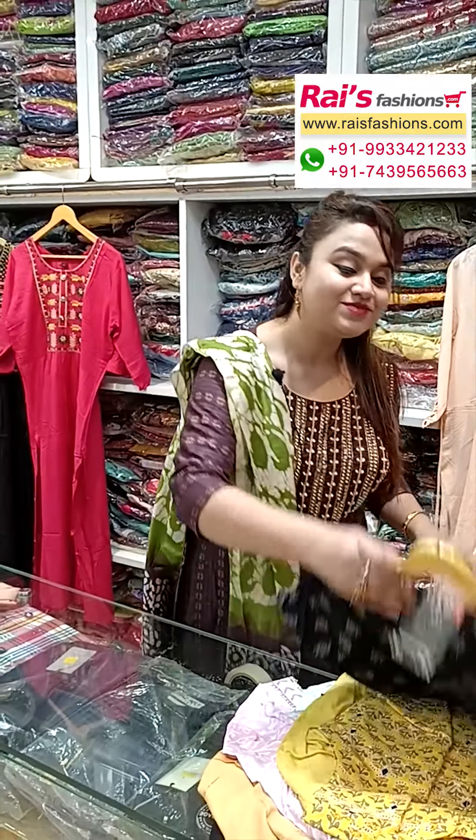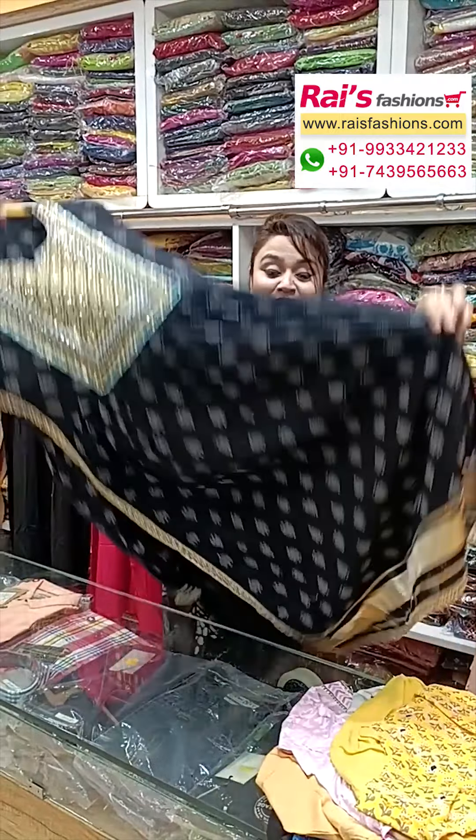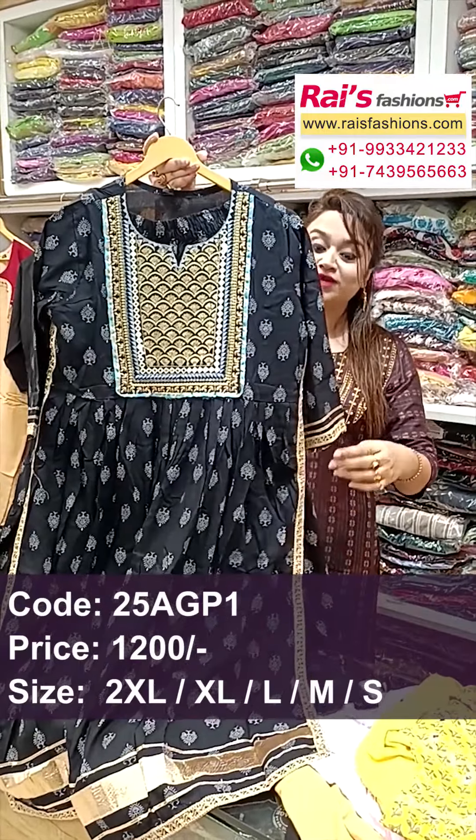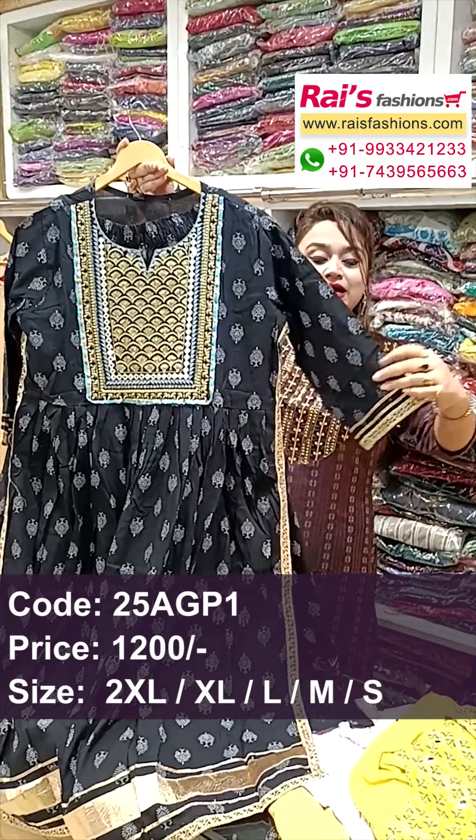Hello everyone, Reshmi here from Your Choice Presents. I will display some exclusive smart trendy dress collections only for you. Let me display all our bright color combinations — pretty, beautiful, and premium quality cotton fabric naira cut design.